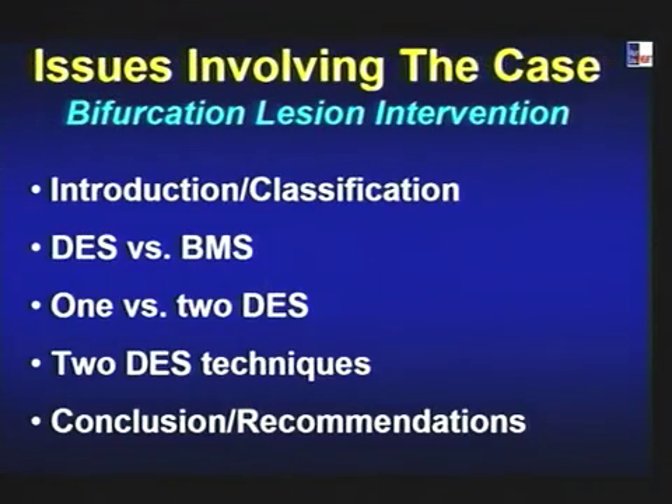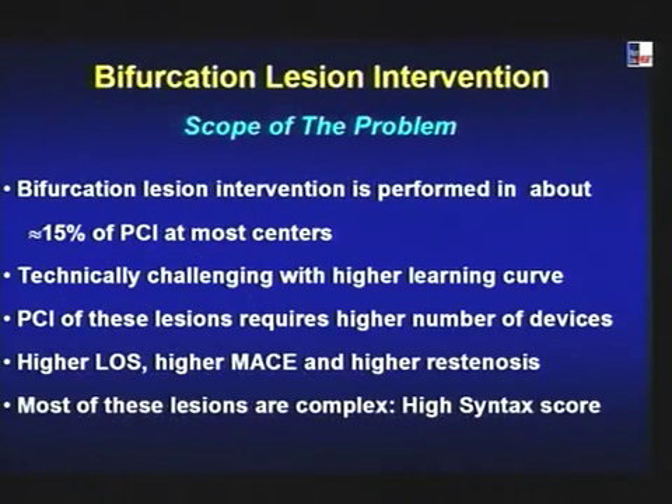Over the next 5-10 minutes while Anu gets ready, we'll discuss the bifurcation lesion of the LAD-diagonal. I'll concentrate on the bifurcation lesion and get input from viewers, with the goal of spending more time on actual performance of the case rather than going through slides, since the material can be downloaded. Key points: classification, DES versus BMS, one versus two stents, best technique if two, and final recommendations.